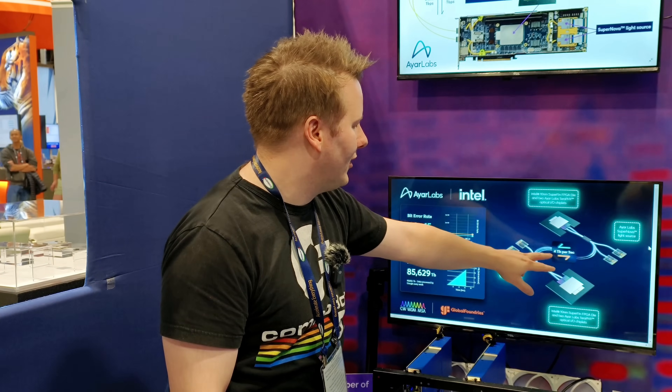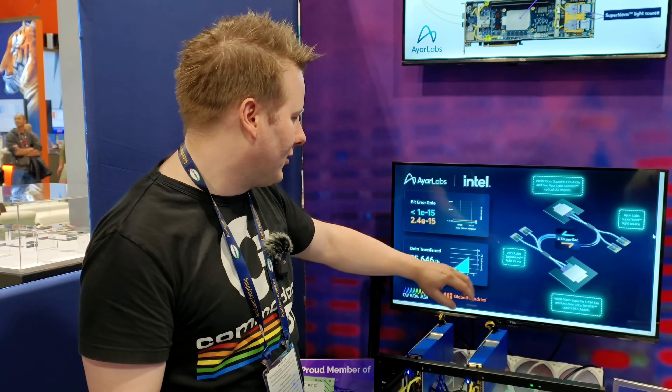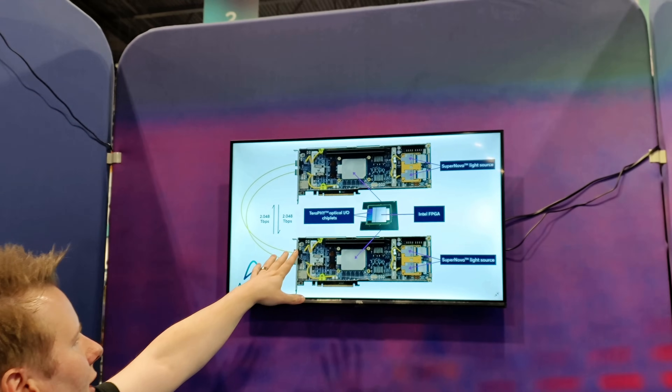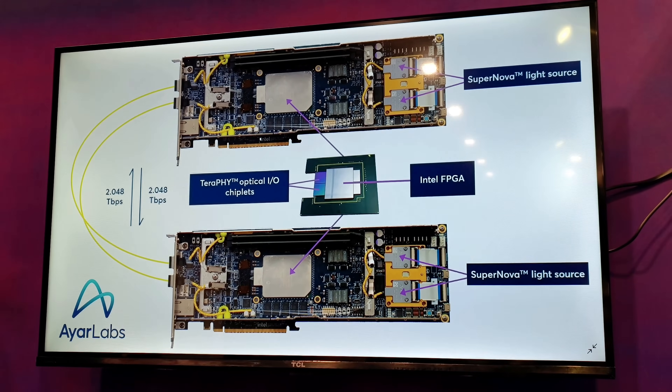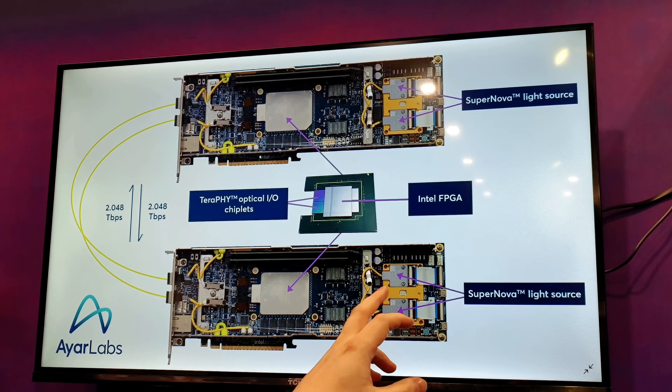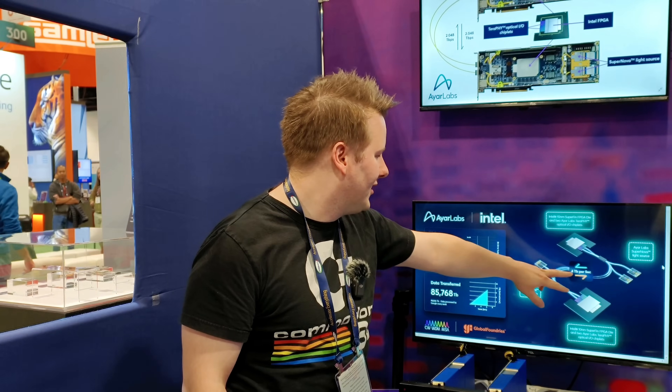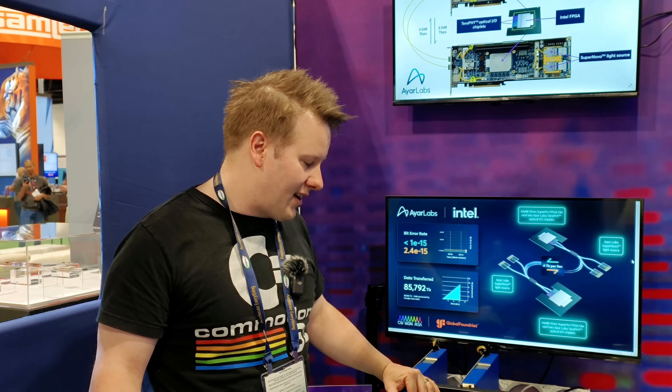Here on the right we have the demo: 4 terabits per second. You've got your IR Labs light source, your Intel FPGA, and the same thing on the other side. A more visual demonstration up here shows the optical I/O chiplets, the FPGA, and some other attachment. And here you've got the Supernova light source — also a feature of IR Labs. This is optical connectivity, not only between cards, but within a rack or within a data center. If you're in that all-to-all environment that the future is going to need, 4 terabits per second is an amazing number. I've been working with these guys a little bit and the roadmap sounds pretty impressive — hopefully we get to share that with you soon.